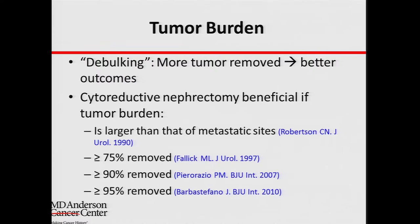So how do we really select these patients and know who to recommend surgery for? There are several factors we look at when we see a patient in clinic. One is tumor burden — how much tumor the patient has both in the kidney and outside of the kidney. The more tumor we can remove with surgery, the better the outcome. Published cut points show that if you remove more than 95% of the tumor, the patient will do better than if you remove only 5% or 10%.